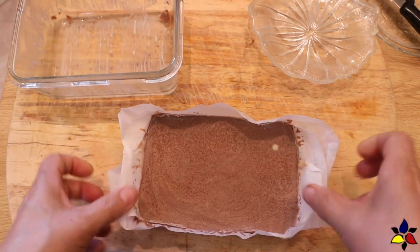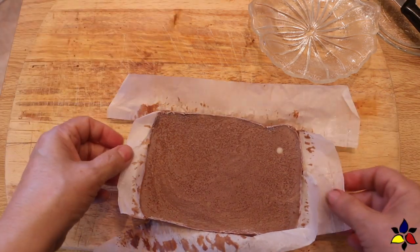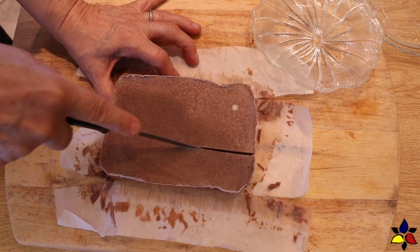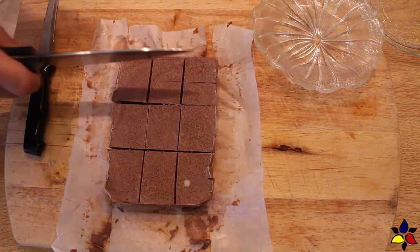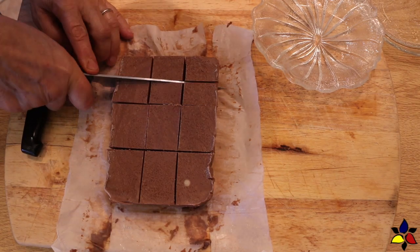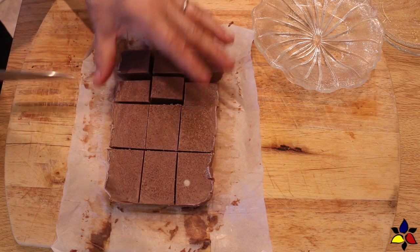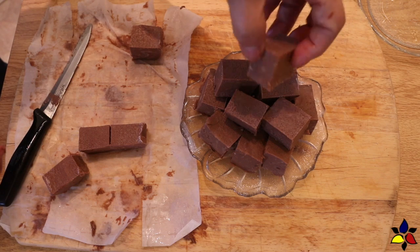When your fudge is set and nice and firm, remove it from the fridge and lift it out of the container. Then just peel off the sides of the parchment. To get 18 pieces, I cut the block into three equal rows lengthwise and then six equal rows along the width. Try to make all the rows as even as possible — and there you are. Now it's time to enjoy.